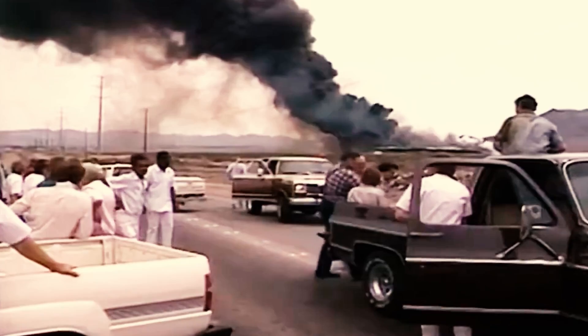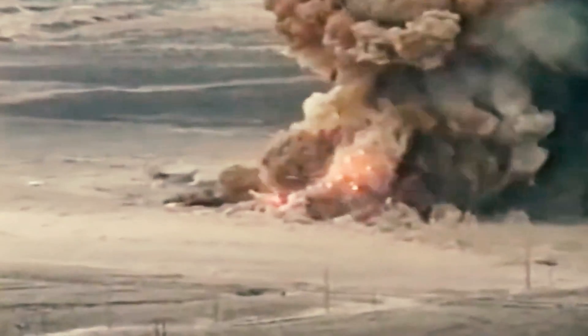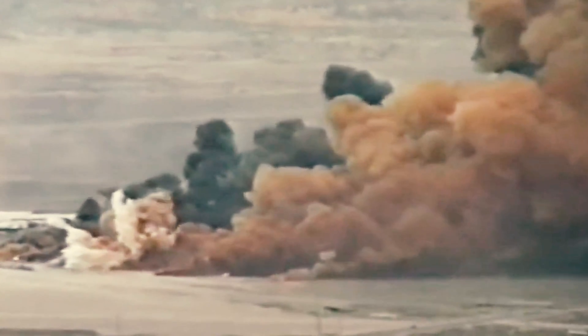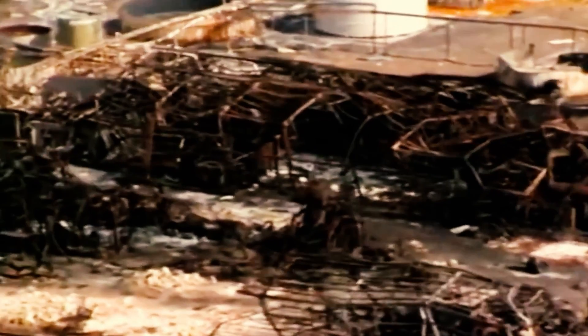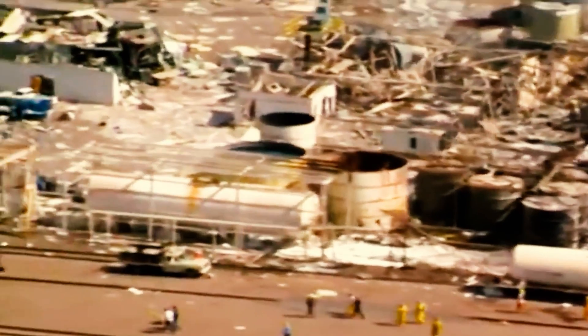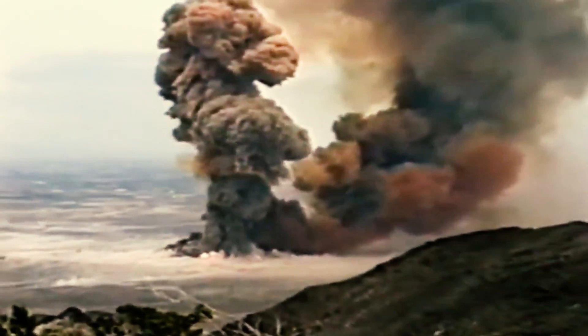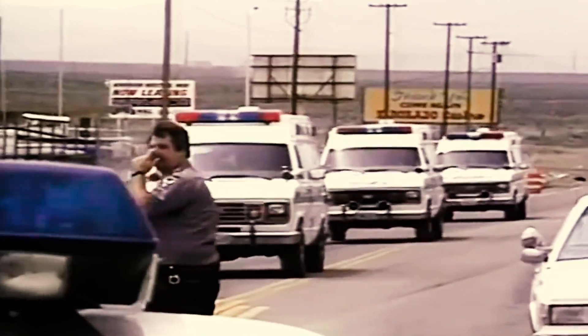Employees scattered and fled on foot and in cars as a series of seven explosions began. The two largest explosions measured 3.0 and 3.5 on the Richter scale. The final detonation created a crater 15 feet deep and 200 feet wide. It was estimated to be as large as a 1 kiloton nuclear bomb, making it the largest civilian explosion in the history of the United States. While most employees managed to escape the inferno with their lives, two were killed and almost 400 were injured.